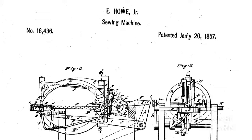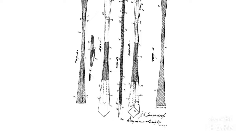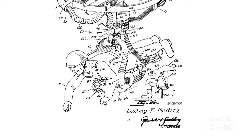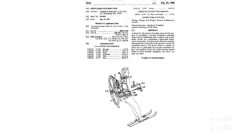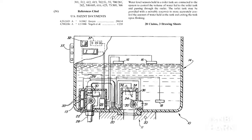A patent gives the inventor the right to exclude others from making, using, selling, or offering for sale their invention without permission for a limited period of time. On average, the USPTO receives about 500,000 patent applications a year.